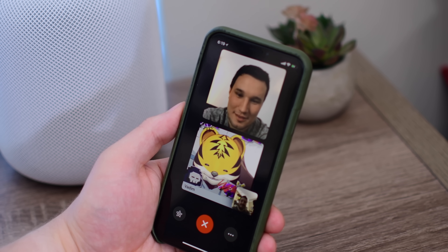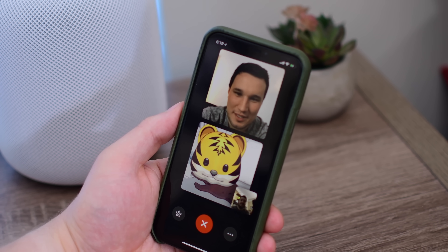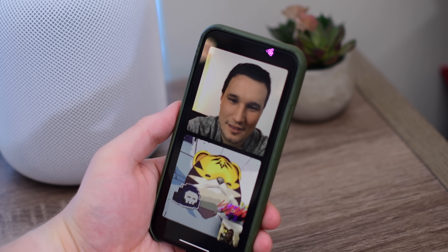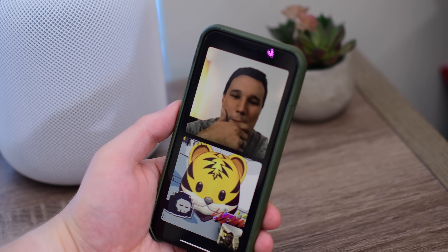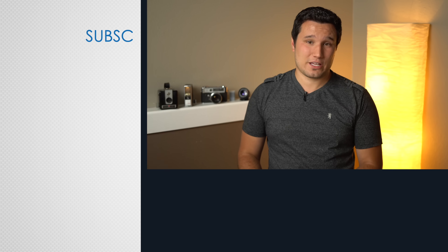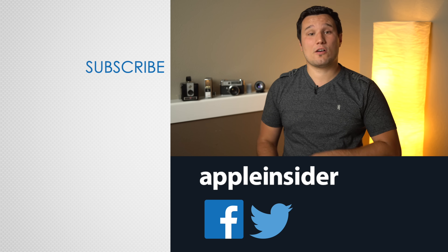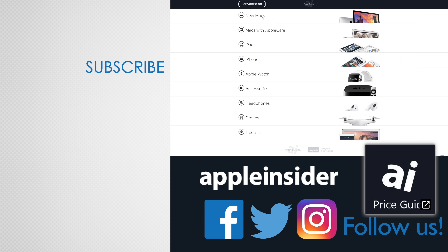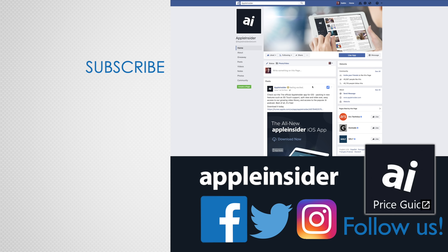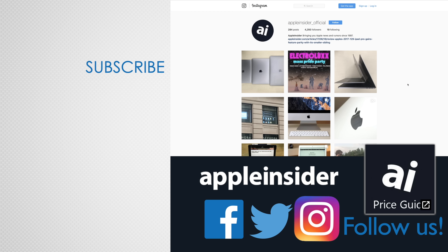Make sure to let us know your thoughts down below in the comments. Stay tuned to Apple Insider for other first looks on everything new in iOS 12, watchOS 5, tvOS 12, and macOS Mojave. If you enjoyed this video, like it and hit that subscribe button. Also check out our price guide which makes it extremely easy to find the best deals on Apple products, updated daily. Be sure to follow us on social media and we'll see you in the next video.